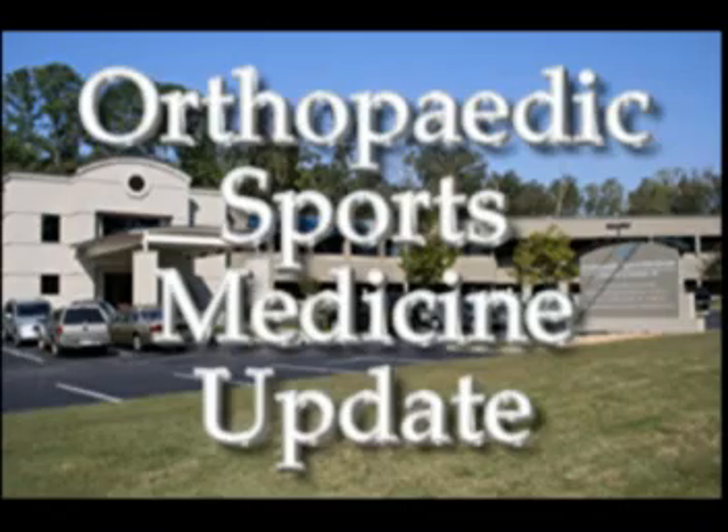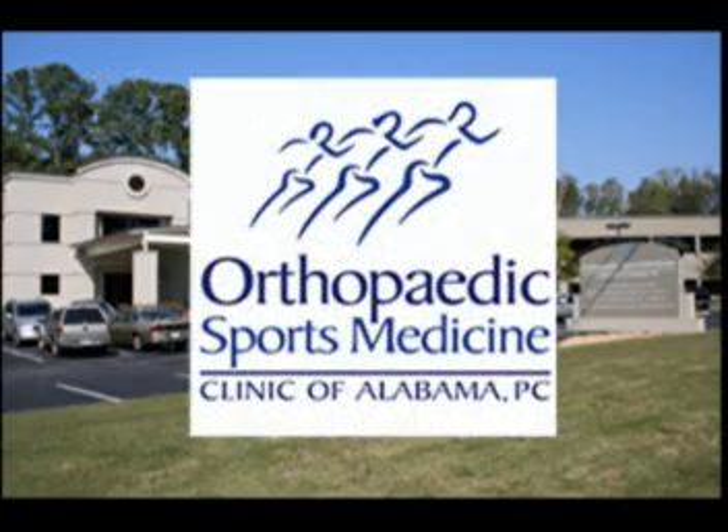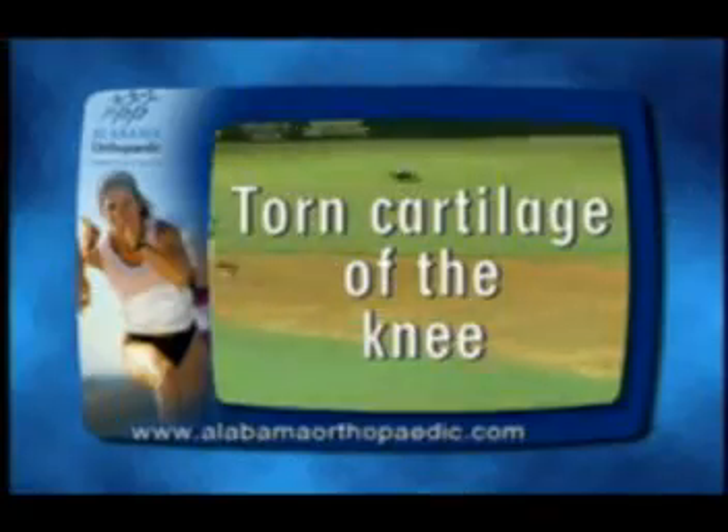This is your orthopedic sports medicine update brought to you by the Orthopedic Sports Medicine Clinic of Alabama. Today: torn cartilage of the knee.